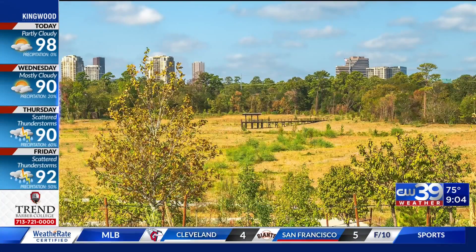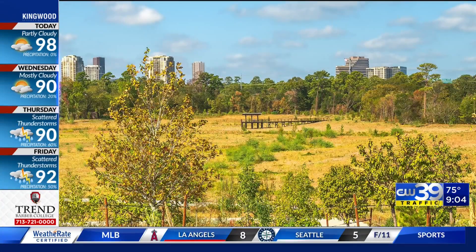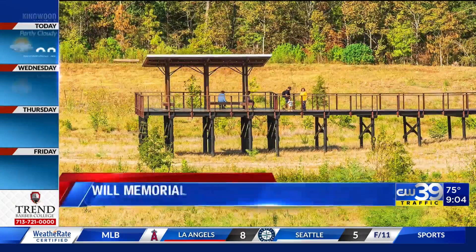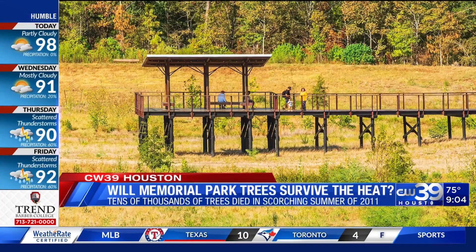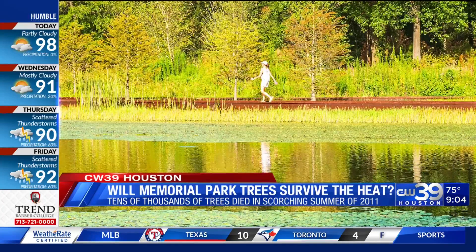The Conservancy says the deep freeze of 2021 is a good example of how well planting native vegetation is working. They say they actually had more problems with the pipes freezing in park restrooms than plants dying. So obviously that master plan appears to be working.